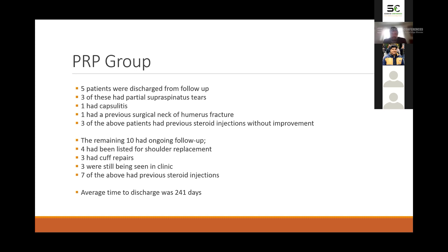After the PRP injection, we managed to discharge five of those 15 patients — reducing the surgical workload by a third. Three of those had partial supraspinatus tears, one had adhesive capsulitis, and one had a previous surgical neck of humerus fracture. Of these five discharged patients, three had previously received a steroid injection which had not worked. The remaining 10 had ongoing issues: four were listed for shoulder replacements, three had cuff repairs, and three were still being seen in clinic.